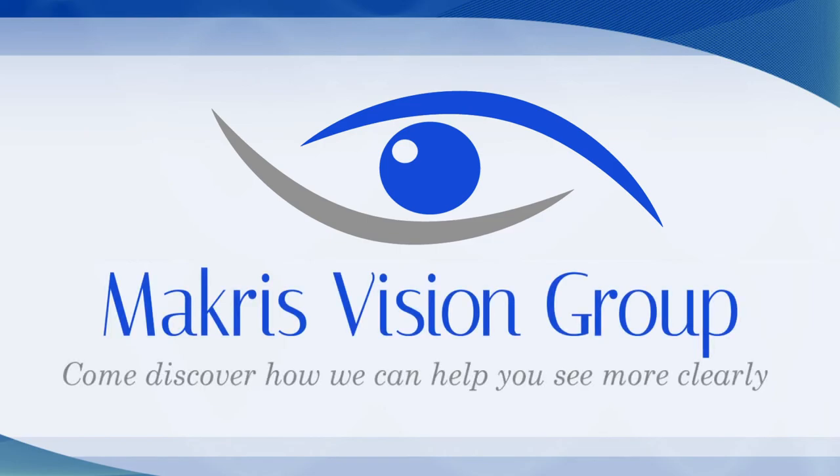For more information, please call our office or visit us at makrisvisiangroup.com. Thank you.